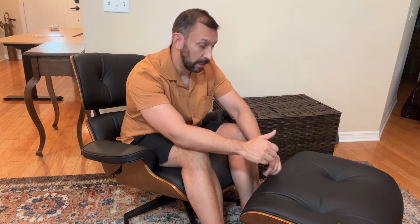So what are the five things I like most? First off, the overall comfort. This is an incredibly comfortable design. It fits your back perfectly, so comfort is one of my favorite things.